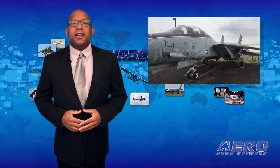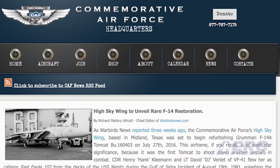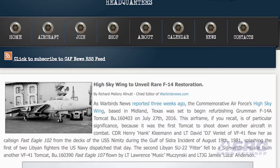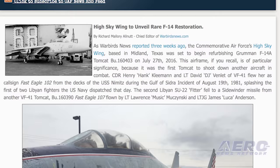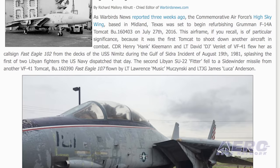The High Sky Wing of the Commemorative Air Force in Midland, Texas plans to unveil a refurbished Grumman F-14A Tomcat at its CAF air show this weekend. The airframe is notable as being the first F-14A to shoot down another aircraft in combat. On August 19, 1981, Commander Henry Kleeman and Lieutenant David Vinlet of VF-41 flew the aircraft off the USS Nimitz during the Gulf of Sidra incident. The crew shot down a Russian-built Libyan Su-22 fighter jet during the conflict.